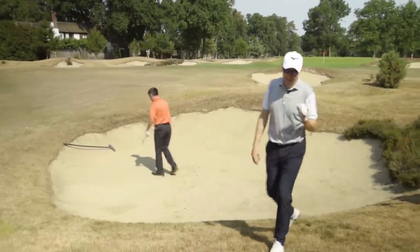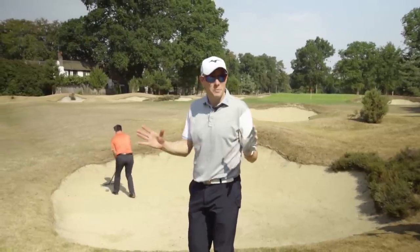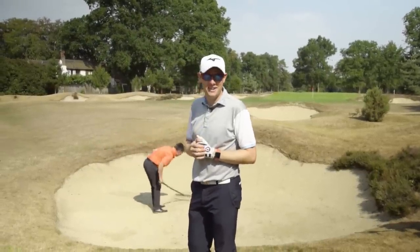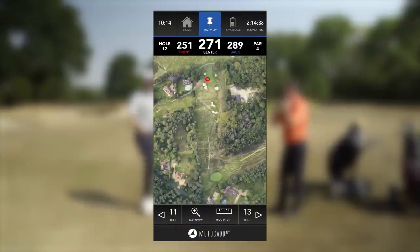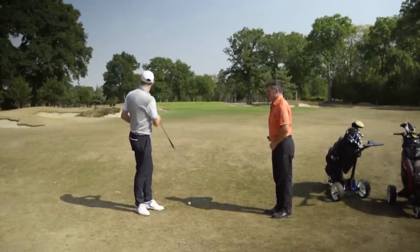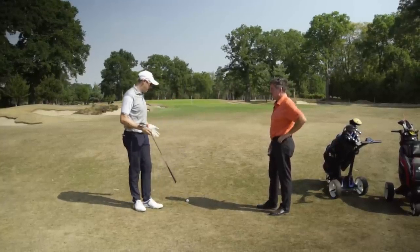I should say at this point that Clive has played in five Open Championships — so he's not bad, and that was very good indeed. My layup was decent because it's taken these bunkers out of play. If I'd pushed it, I'd be where you were.